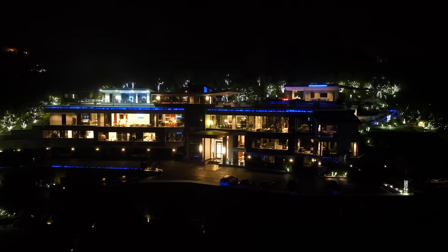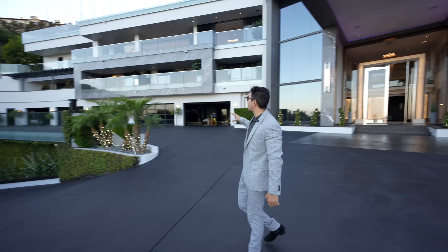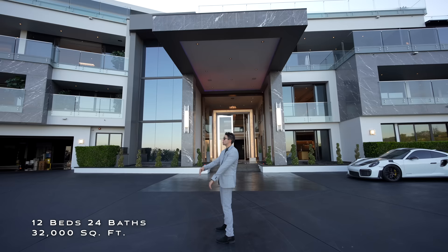Walking up this massive driveway, behind me is the motor gate and security booth to prevent anyone from coming in that is not welcome. This home might have the best curb appeal of any home in Bel Air — take a look at this massive four-story structure with a rooftop deck that you probably have only seen in your dreams. It truly is that remarkable.